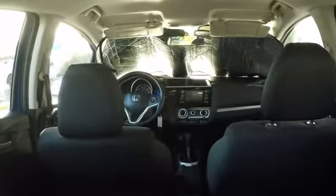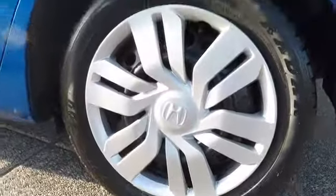Here are some of this vehicle's great options: stability control, steering wheel audio controls, keyless entry, traction control, anti-lock braking system, backup camera, Bluetooth, adjustable steering wheel, power steering, cruise control.